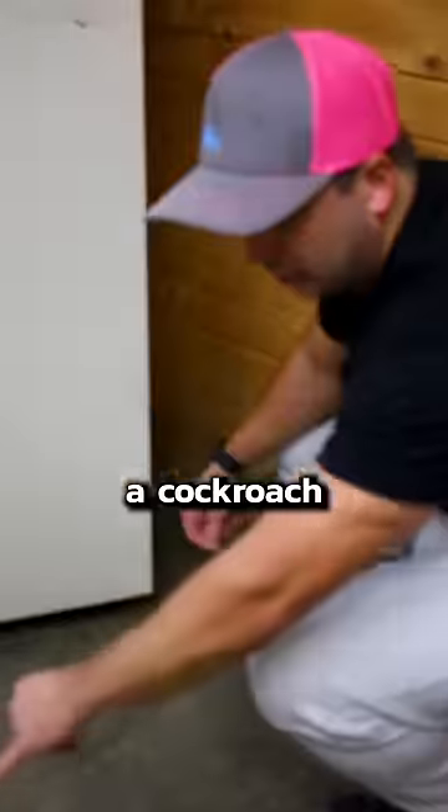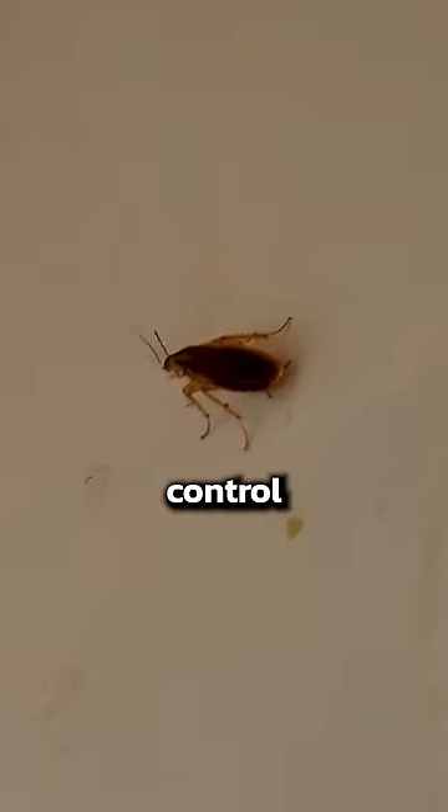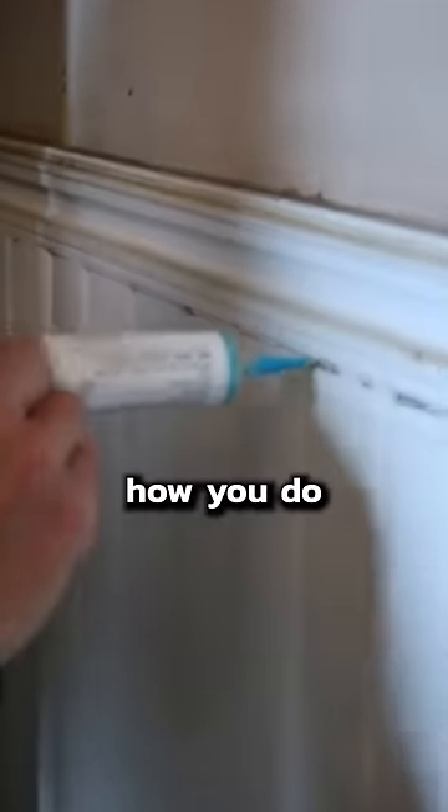It's not complicated to get rid of a cockroach infestation, but it is difficult. When an infestation gets this bad, calling a pest control company just isn't enough. So here's how you do it.